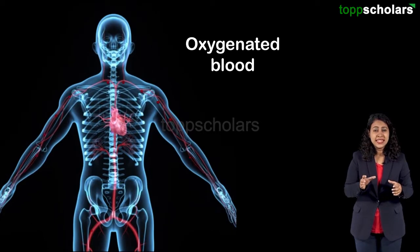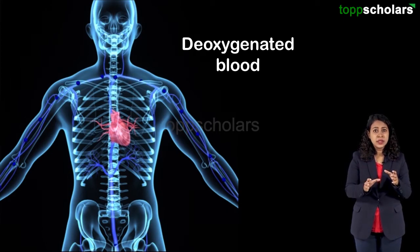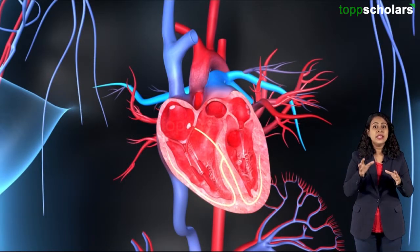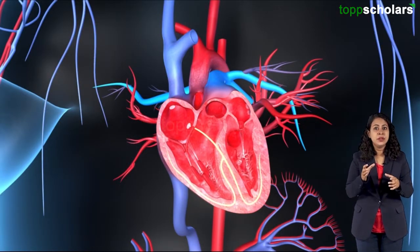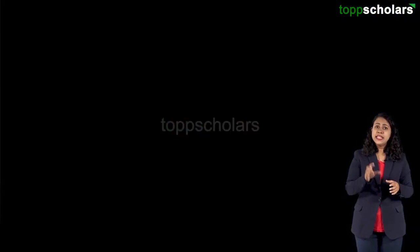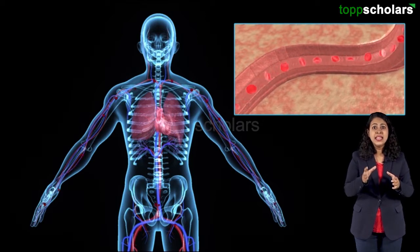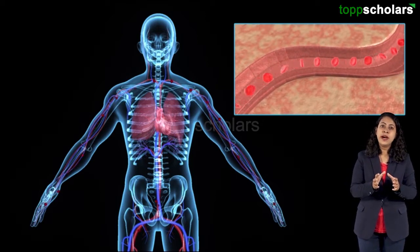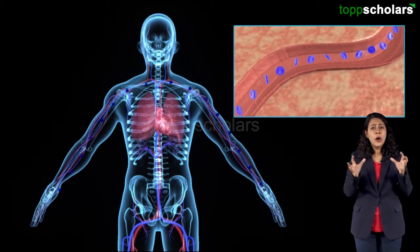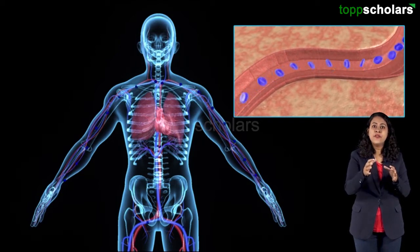Both oxygenated blood, which is rich in oxygen, and deoxygenated blood, which is rich in carbon dioxide, are pumped through the heart. In order to avoid the mixing of oxygenated and deoxygenated blood, the heart is divided into four chambers. Oxygenated blood from the lungs is supplied to various parts of the body, while deoxygenated blood collected from all parts of the body is sent back to the lungs for purification.